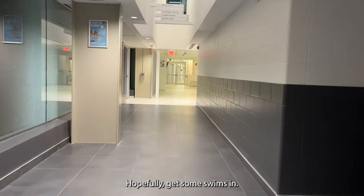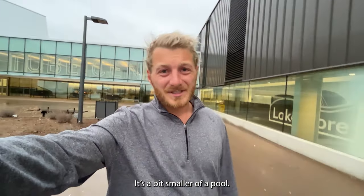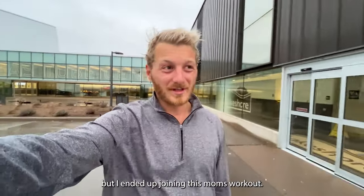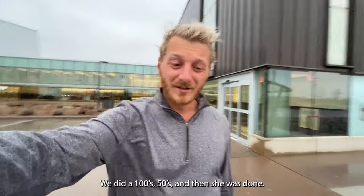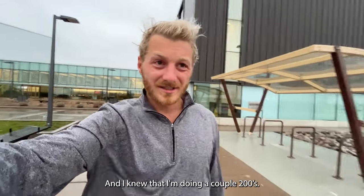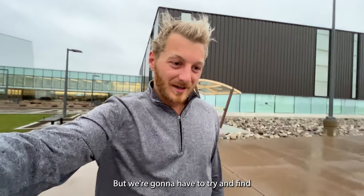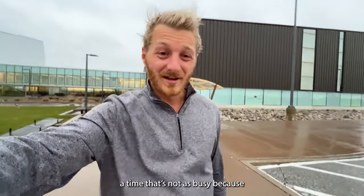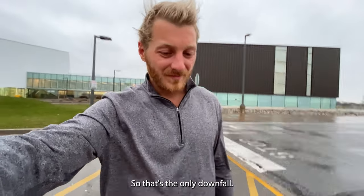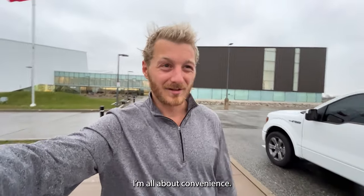The pool is a bit smaller — only four lanes — which isn't ideal, and it was pretty busy today. I ended up joining a mom's workout and we did 100s and 50s, then I did a couple of 200s on my own. We'll need to find a time when it's less busy. But it's only two minutes away, and you can't beat that convenience.